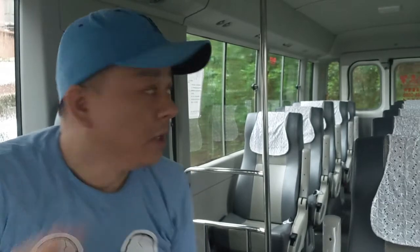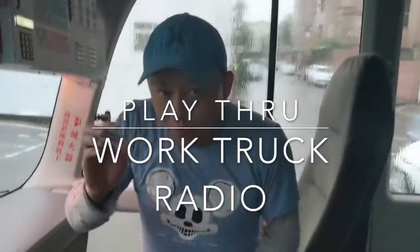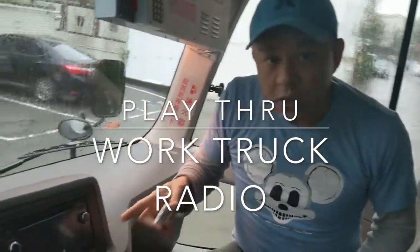You can catch your music from my device right through any radio, including your work truck. Today I am in the bus right here. It's an empty bus and I'm going to show you how you can use my gadget to play music right through your work truck radio.